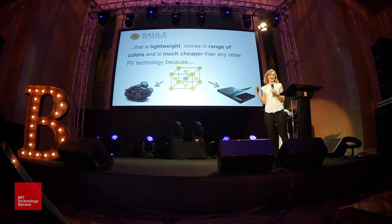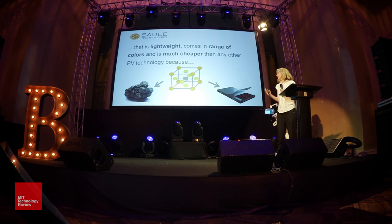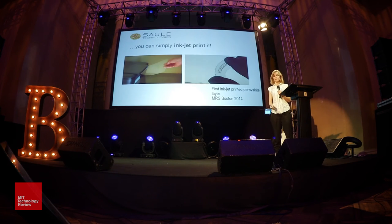You can have a cell that is as efficient as a silicon cell, and at the same time you have all the advantages of organic cells — they can be lightweight, they can come in a range of colors. And the best thing is that they are much cheaper than any other existing photovoltaic technology.